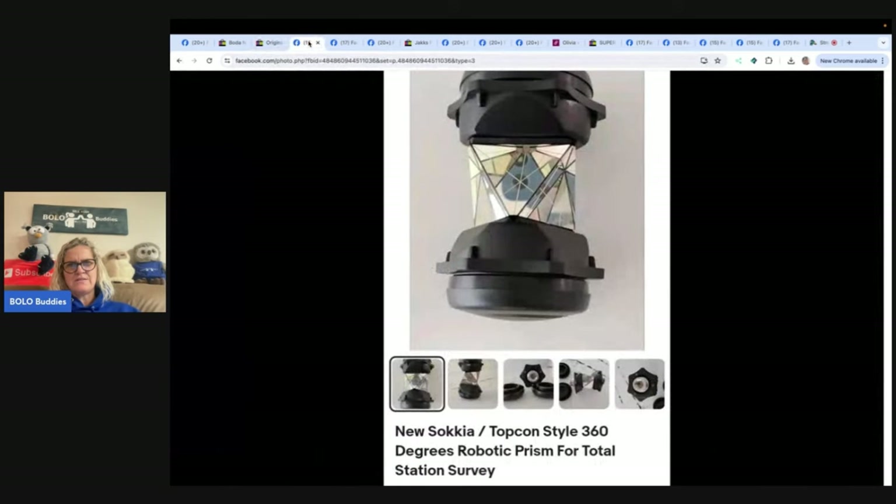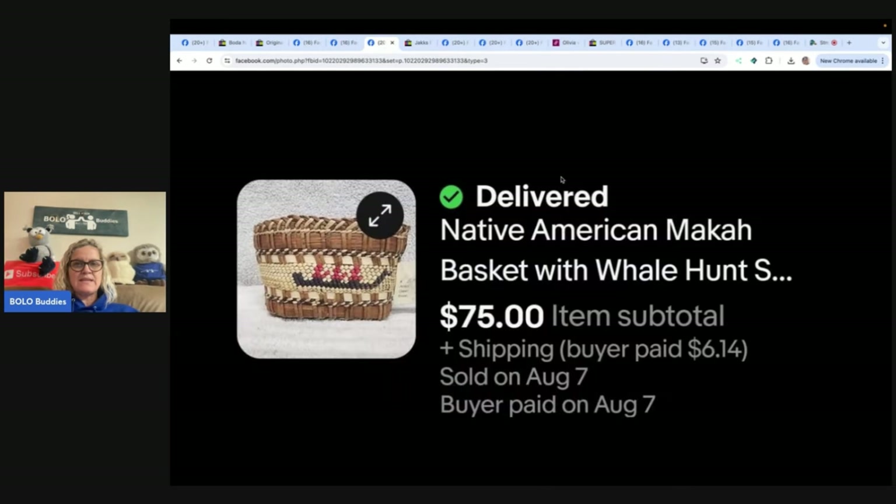This next one looks like a lantern but it's actually a robotic prism for a total station survey. She found it in a Goodwill dumpster with no clue what it was. You can look in Goodwill dumpsters — though do the work to figure out if you're allowed to dumpster dive, as rules may vary by state. It turned out to be a piece of expensive land surveying equipment and sold in a day or two for the asking price of $99 plus shipping. eBay store: Alternative Endings.